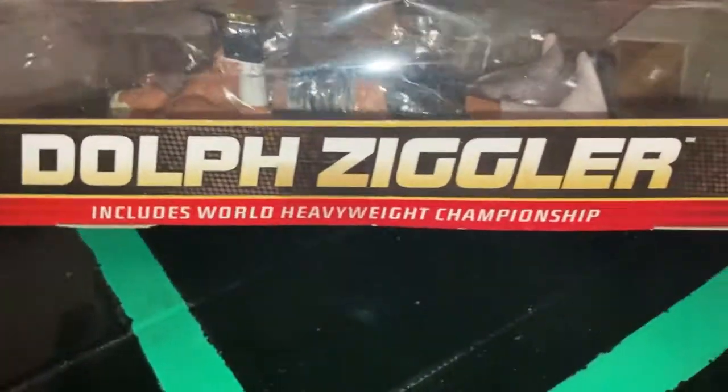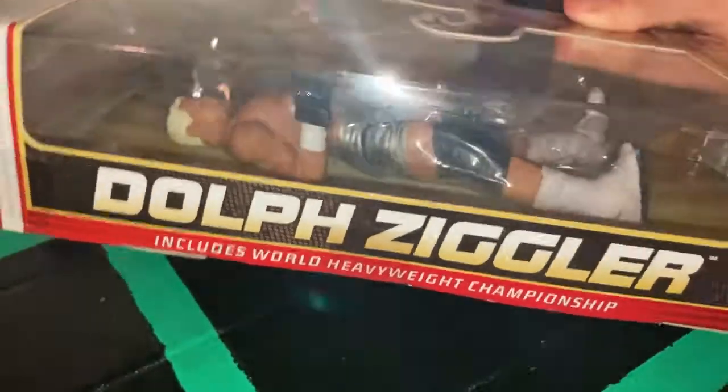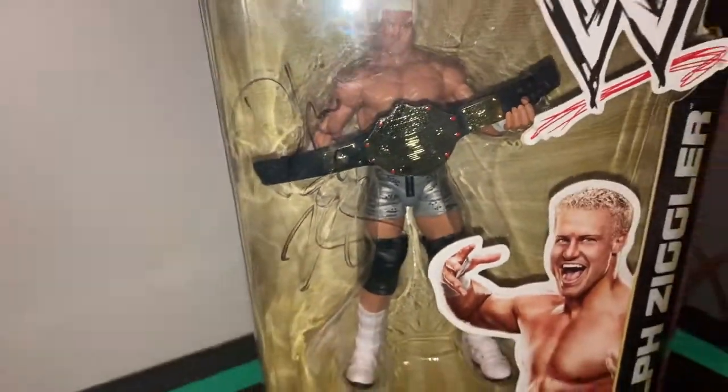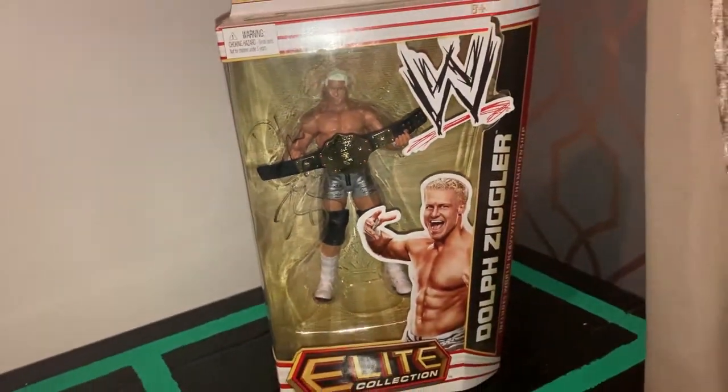Dolph Ziggler includes the World Heavyweight Championship. This is one of my favorites in my collection, mainly because it is signed. But take a look at the size of this packaging!